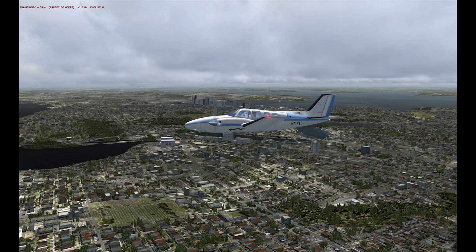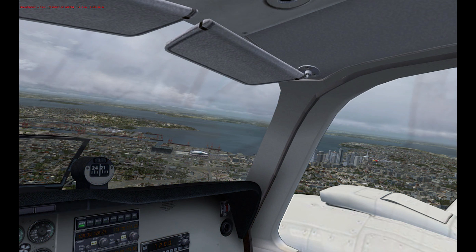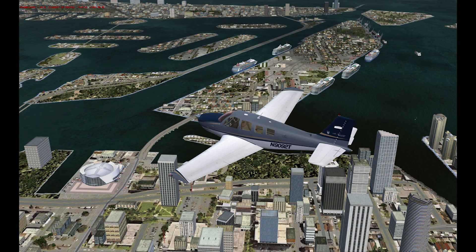First up, FlightOne's Ground Environment for Prepar3D. GEX, or Ground Environment X, is now available for Prepar3D, but it's now called GEP — GEP3D in fact.